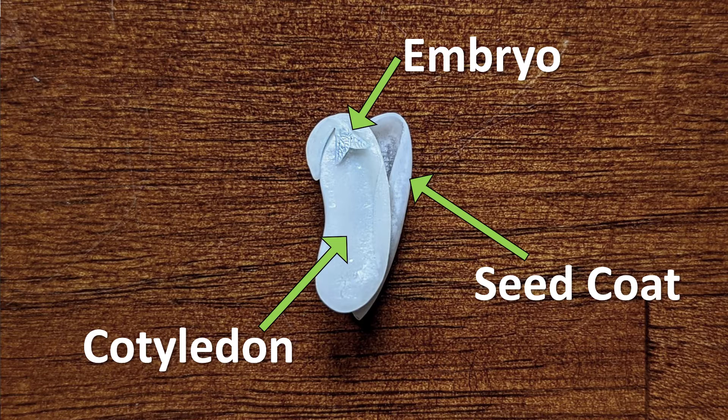What part of the seed do you think is the most important? Actually, every part of the seed has a very specific purpose, and the plant will not grow if one part is not working right.